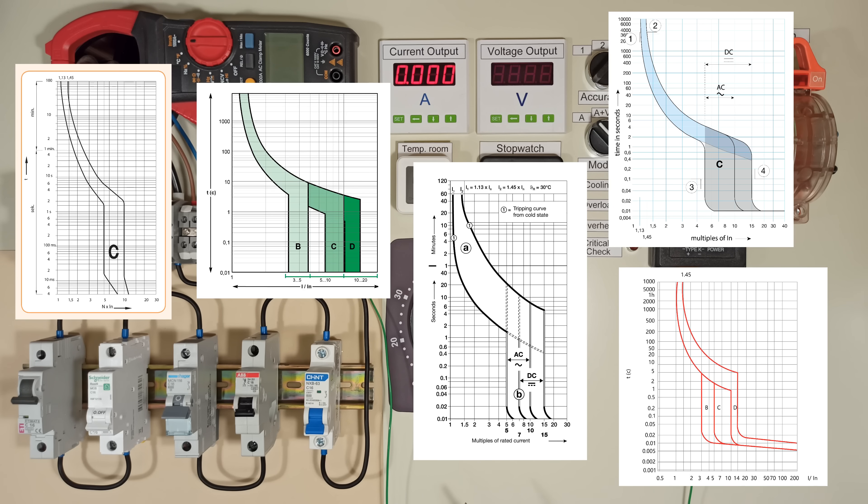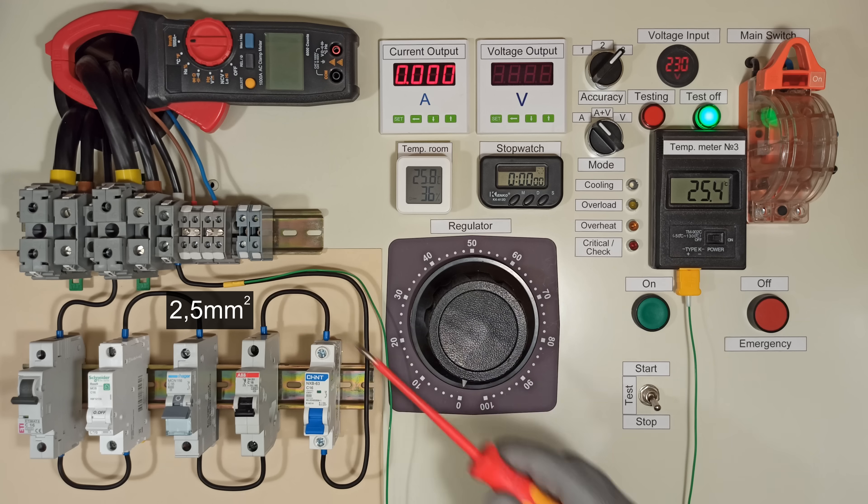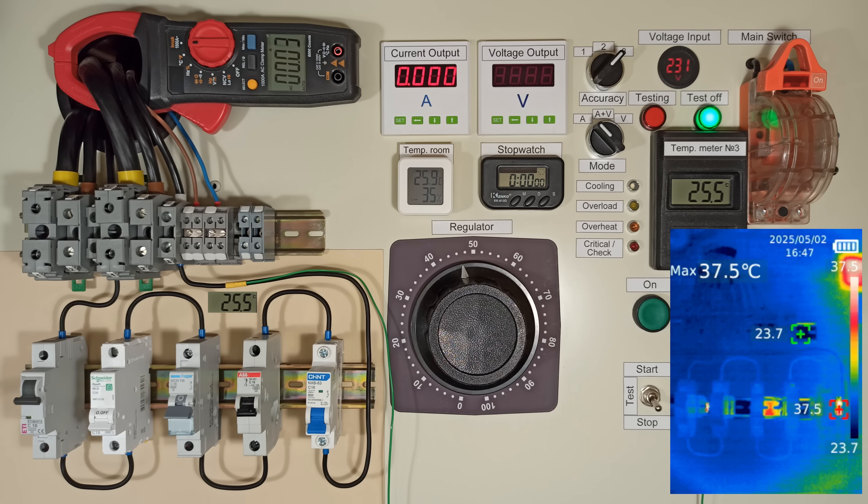I'll also check their characteristics. During the test I'll measure the temperature of the wire and the test circuit. Let's go!